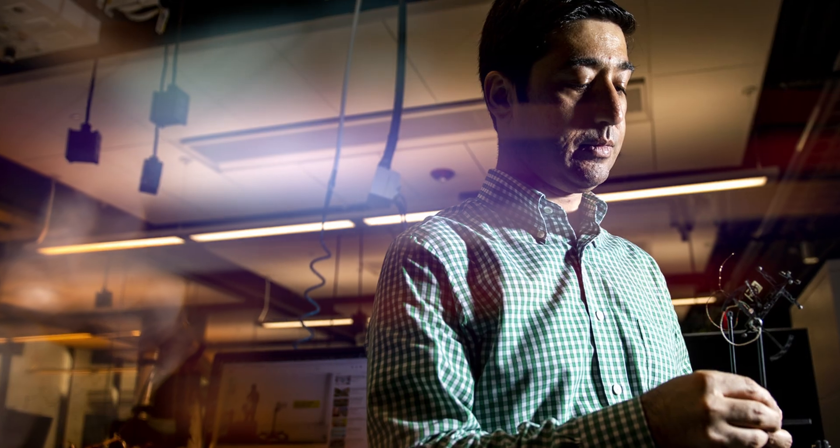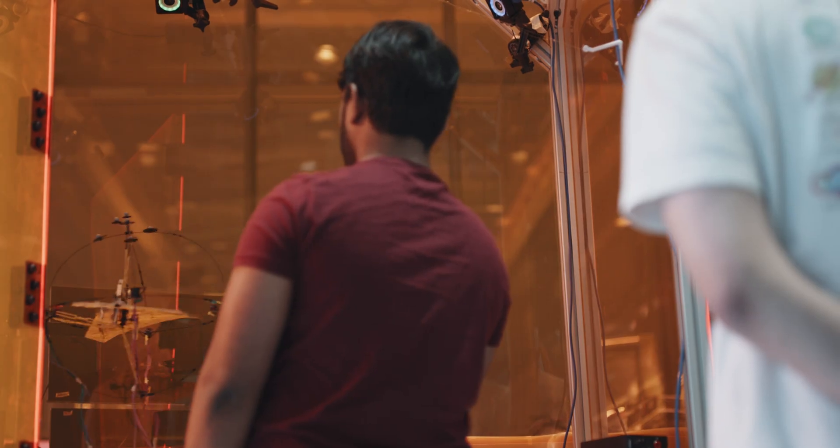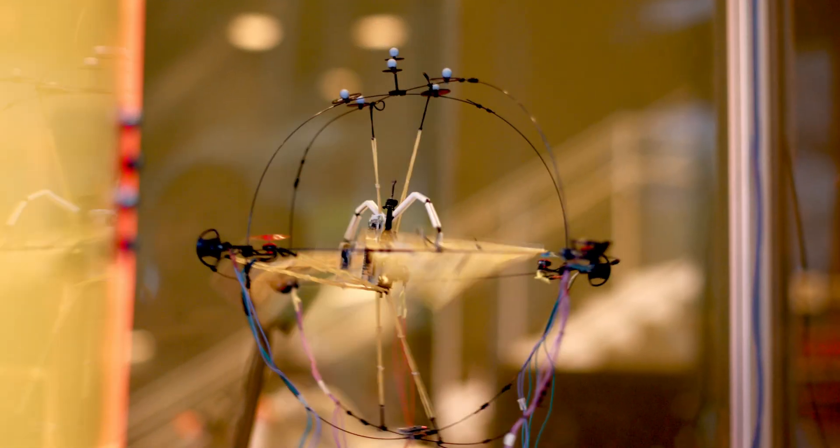The story started after I published that previous work, and I joined Northeastern and started designing Aerobat. The whole idea is to design bio-inspired drones that can operate inside extremely tight and confined environments.